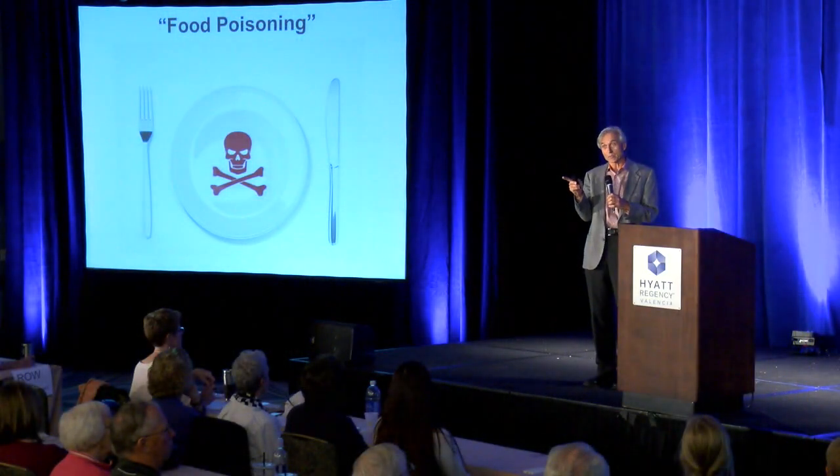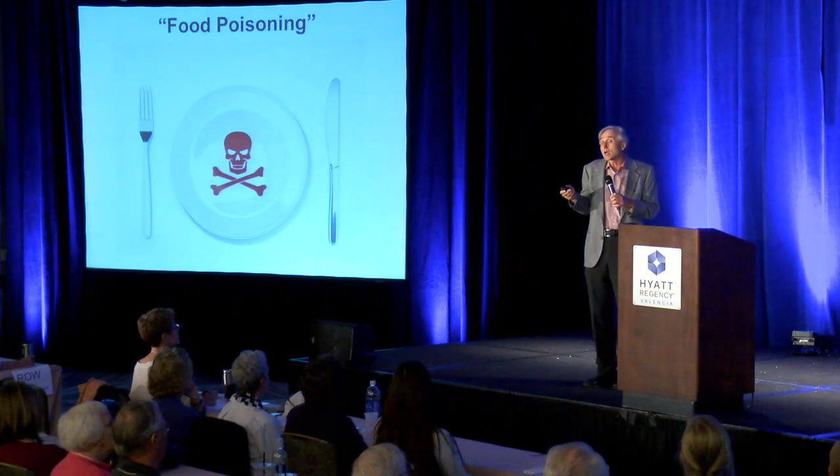In terms of the toll that it takes on you personally, your family, your community, your nation, and planet Earth — food poisoning. And the way you cure food poisoning is you stop the food poisoning, but you have to recognize it first as food poisoning. Otherwise, you're kind of helpless.